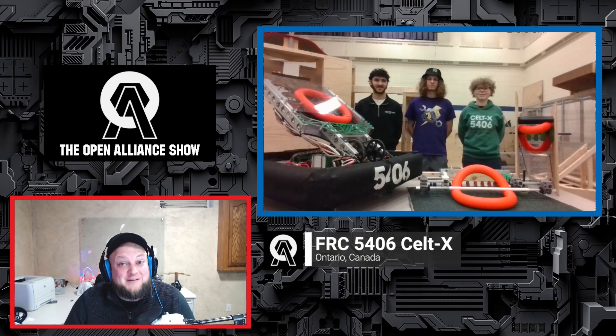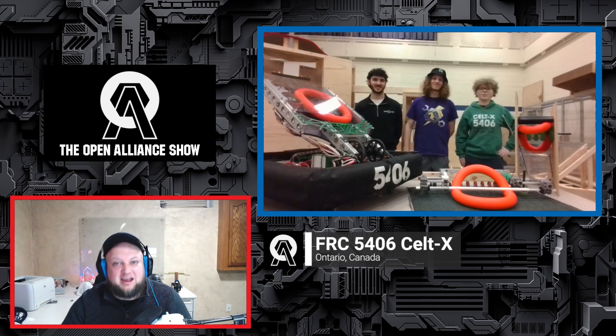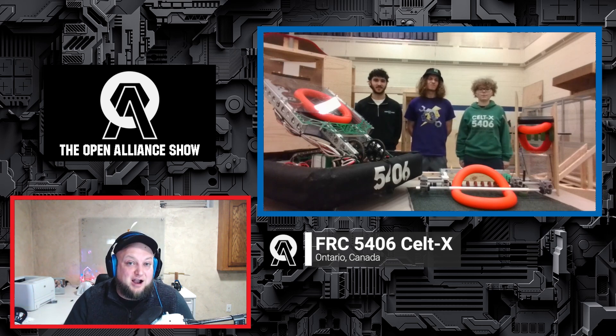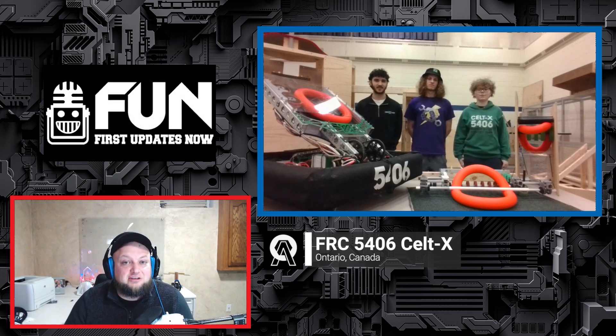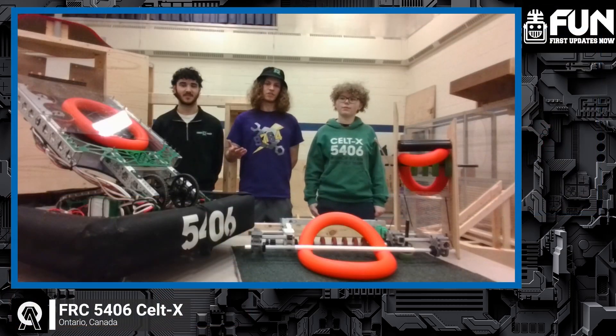Up next on the Open Align Show is 5406 CELTEX from Ontario. We're so excited to have them on to talk about design requirements, prototypes, their field build, and maybe even a little of their CAD. We've got three fantastic students to introduce themselves: Cordelia, a programmer; Cohen, a design student in his fourth year as a grade 12 student; and Owen, who does design and manufacturing and is in his third year on the team.